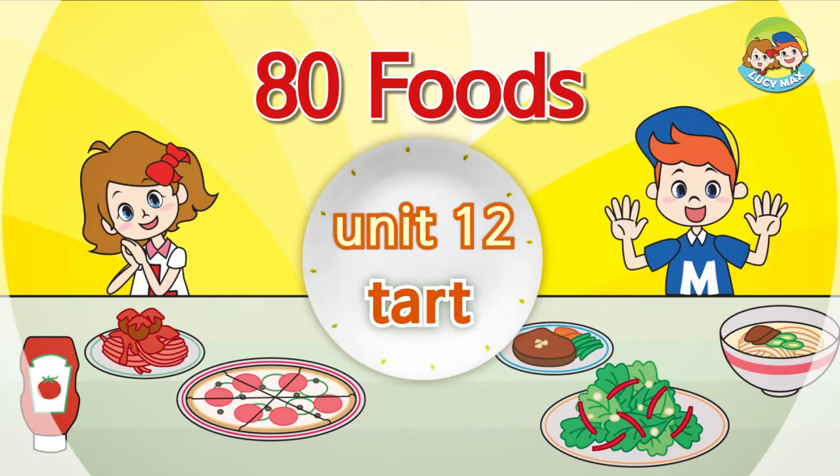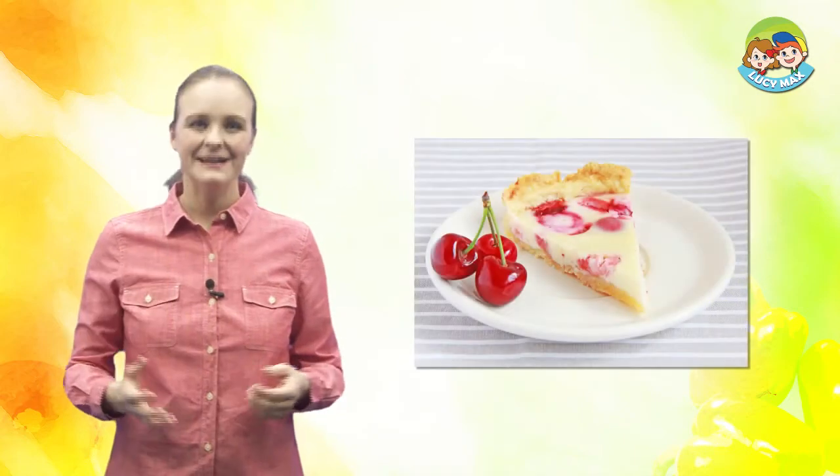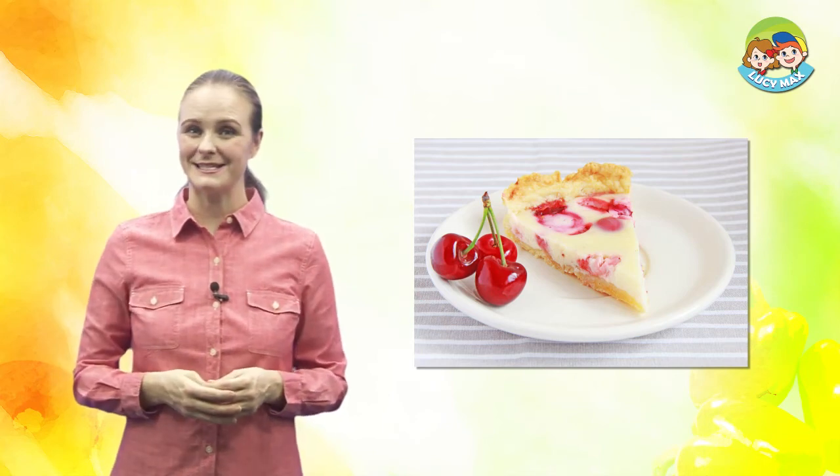Hi, everyone. Nice to see you. I hope you're ready to learn about food. Today, we'll learn about tarts. In the picture, you see a piece of a tart next to the cherries. Let's get ready to study some words.